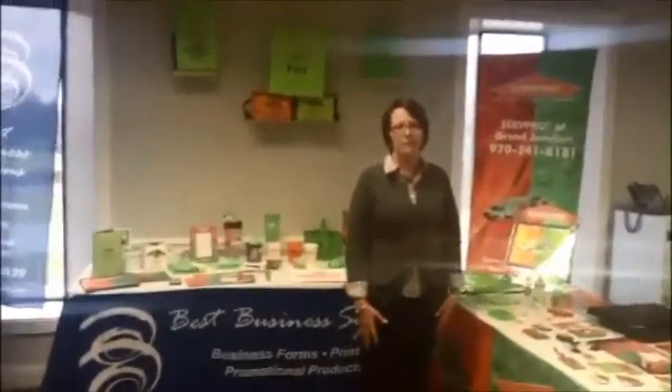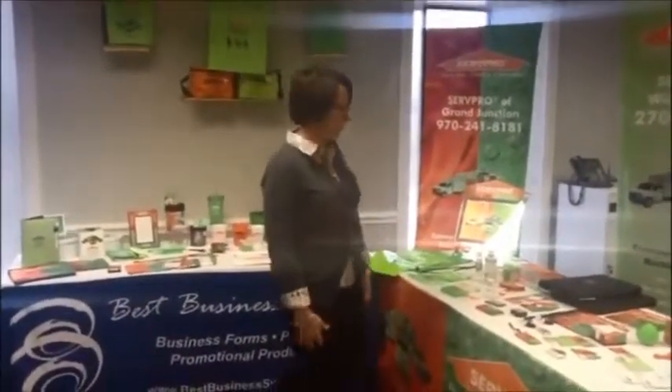Hi there! I'm Lynn with Best Business Systems. Are you familiar with us? Great! Come on in — let me show you a few things that we've got on our trade show booth today.